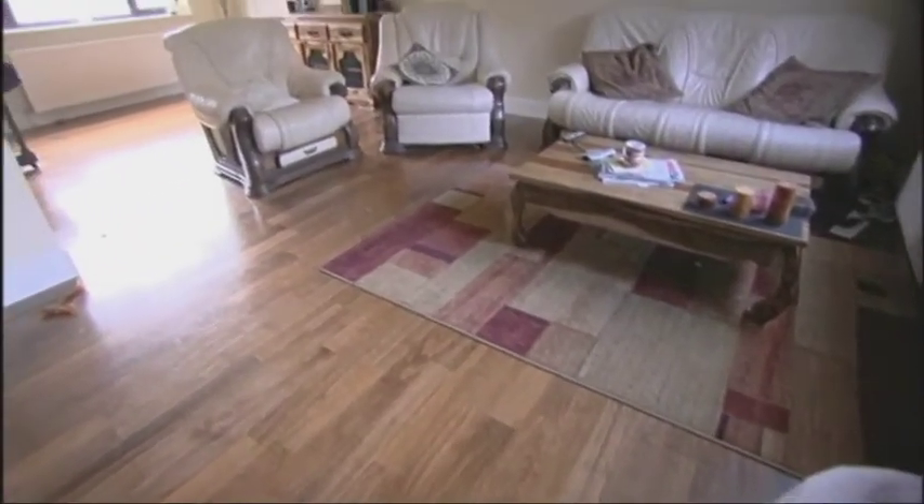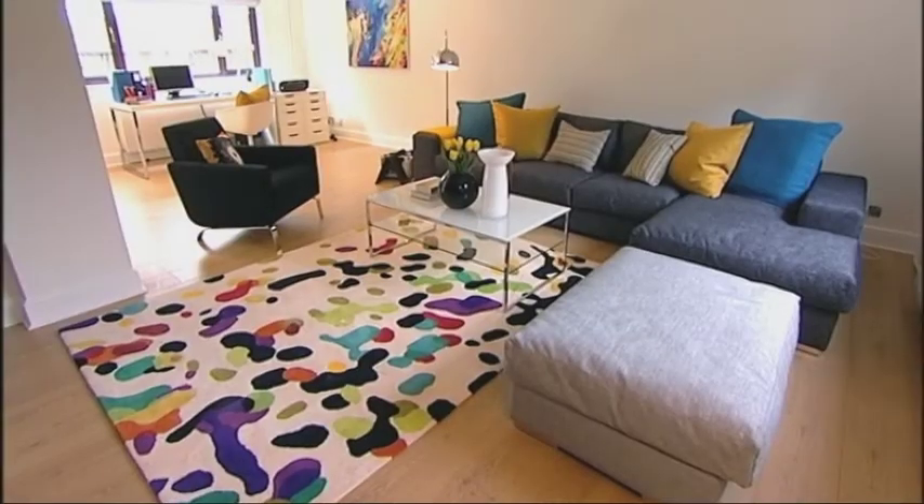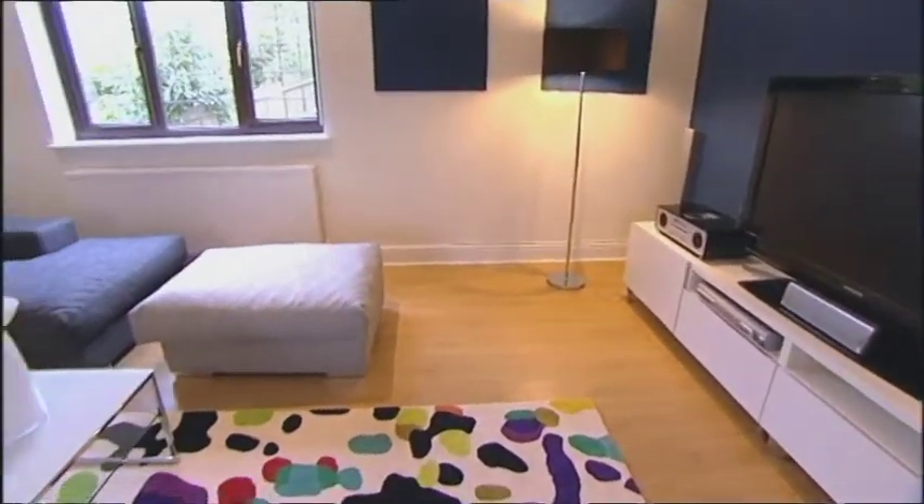Lee's office utilises what was once a dead zone in the L-shaped living area. His living room is now the hub of a thoughtfully conceived open-plan environment.